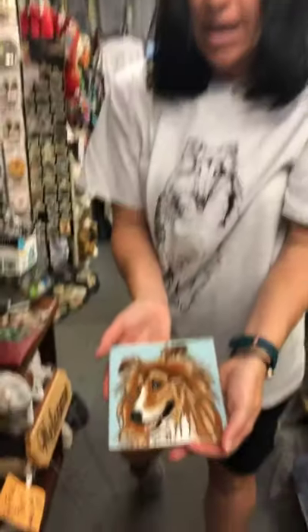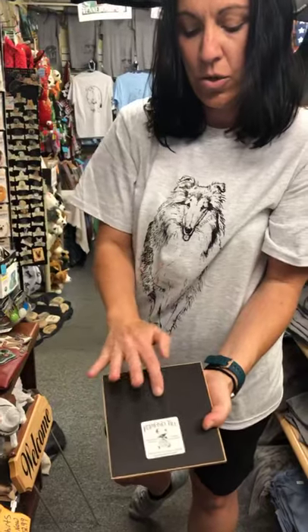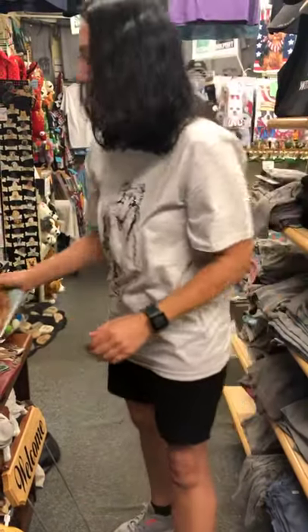This really nicely done tile is hand-painted by an artist from New Mexico. She adds little hooks so you can hang it, but she fires it twice so you could also use it as a hot plate.